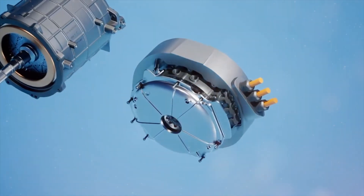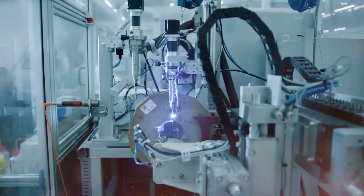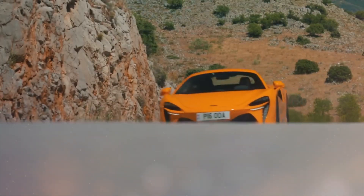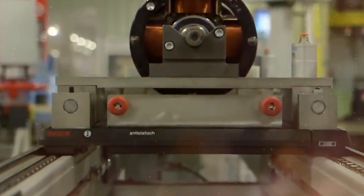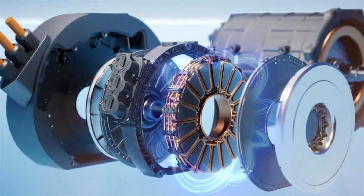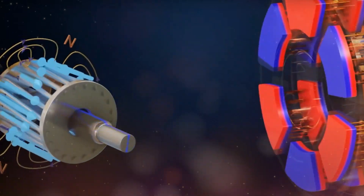Moreover, with global pushes toward sustainability and reduced carbon footprints, the efficiency offered by axial flux motors means less energy wastage, translating to extended battery lives and ranges for electric vehicles. As renewable energy sources become more prevalent, integrating them with axial flux tech could redefine our transportation grids. The horizon also brings forward transverse flux motors, evolving the game further — their unique stator winding design, flowing the magnetic flux in three dimensions, amplifies torque, power, and efficiency. They're not just the motors of tomorrow, they're the motors of a sustainable, powerful, and efficient future.